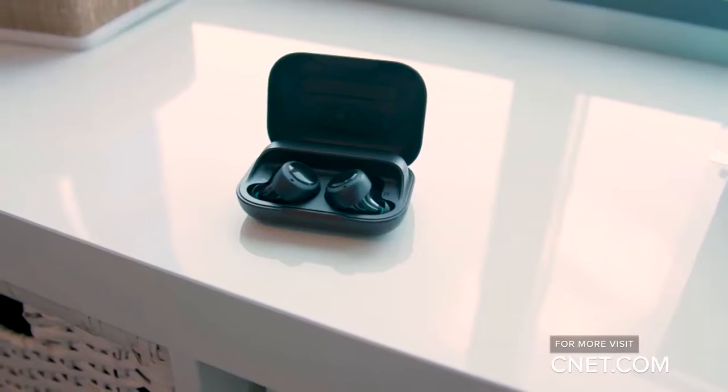Amazon's Echo Buds are available to pre-order right now at $129.99 and are expected to ship in time for the holidays. They'll compete with Apple's AirPods and the Samsung Galaxy Buds — we'll be testing them out soon to let you know how they stack up.